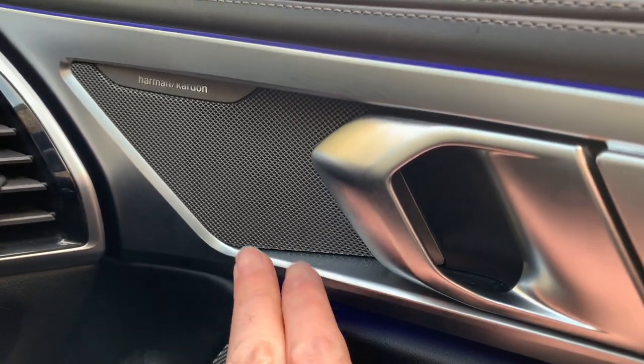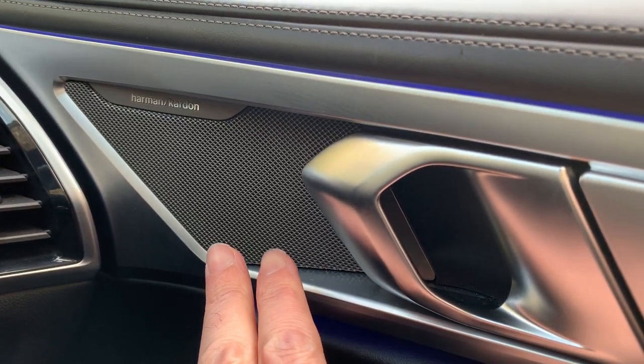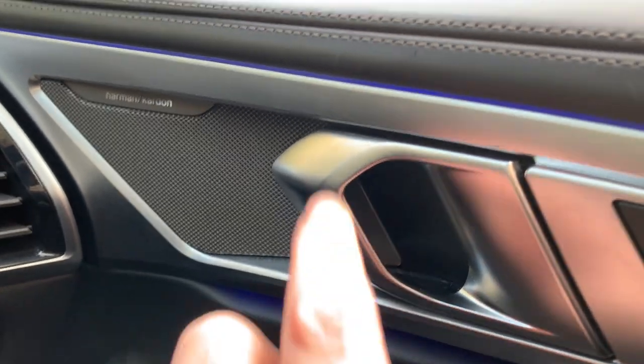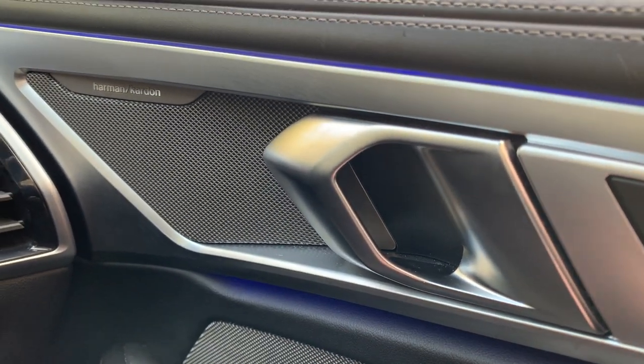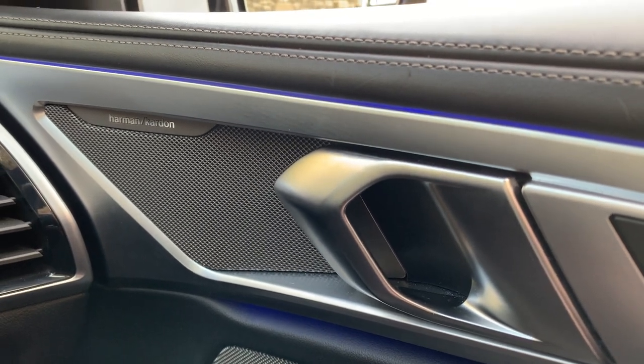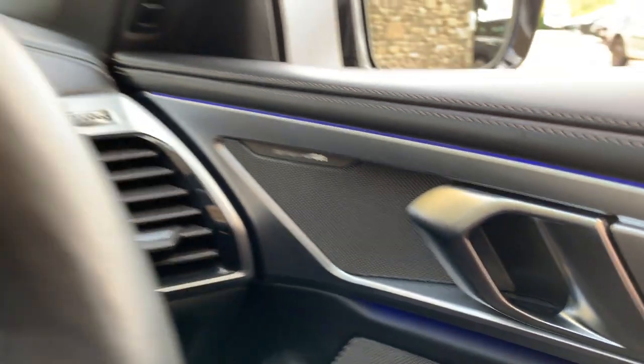There's also a heated steering wheel — essential around here in winter. You've got the upgraded Harman Kardon sound system, and you can see the ambient lighting, which we've set to blue, but you can choose from purple, green, and around eight different colours in total. That's a nice little touch.